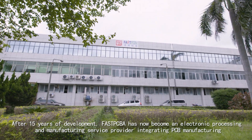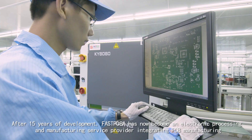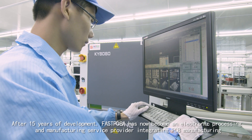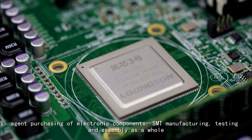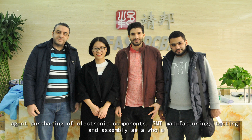After 15 years of development, FastPCBA has now become an electronic processing and manufacturing service provider, integrating PCB manufacturing, agent purchasing of electronic components, SMT manufacturing, testing and assembly as a whole.